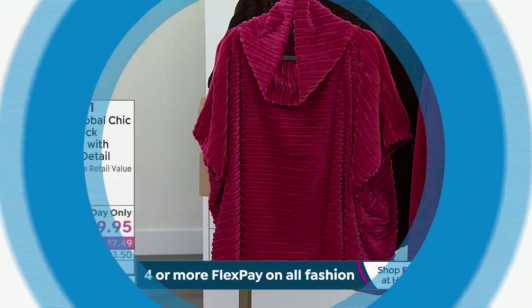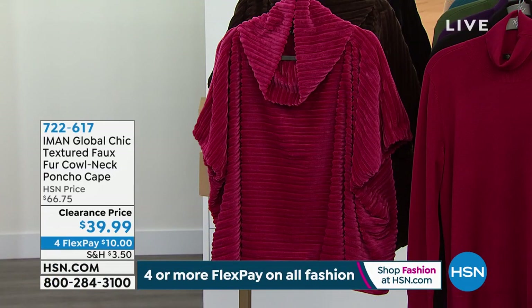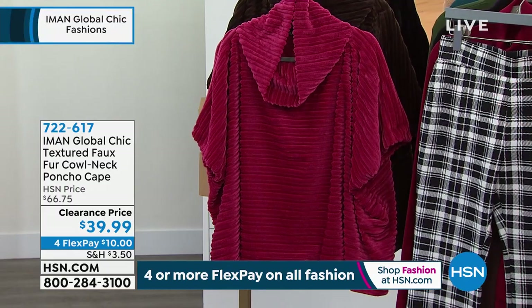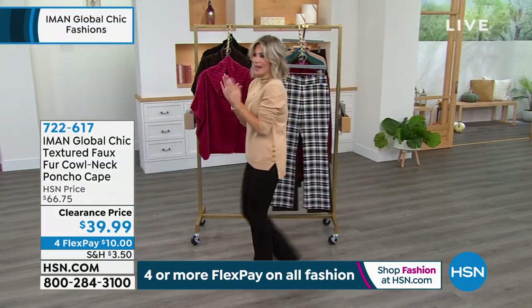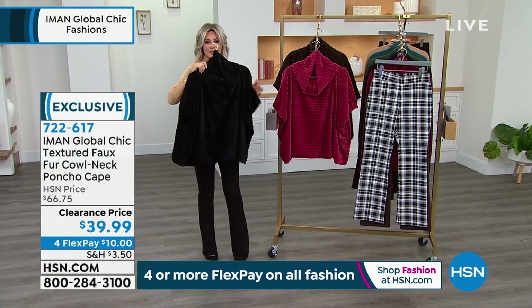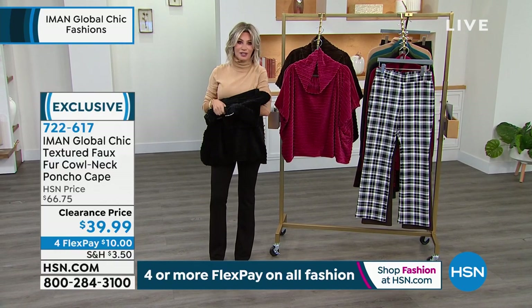Stay right there, we see that you're ordering. Are we going to talk about the pants at all? Okay, after we talk about the poncho, ladies. Poncho! I love it. Okay, I'm going to put this one on. I don't know how we're doing this for $39.99. We love ponchos — it's easy, it's carefree, it's very chic, and they're always in style. So look what Iman did for us — she's giving us a faux fur poncho.